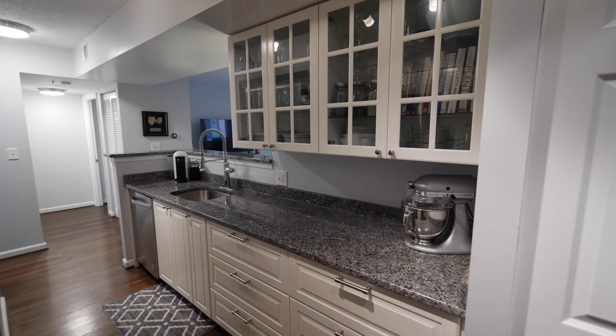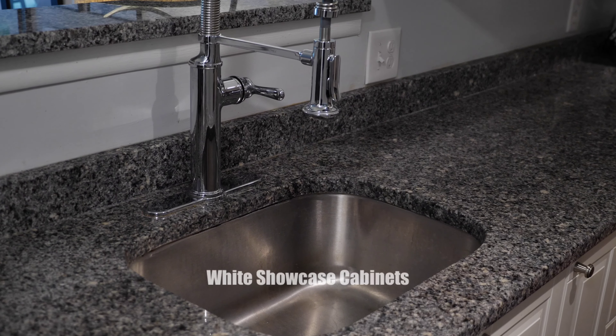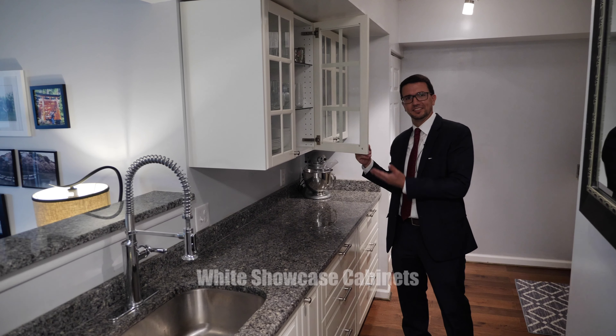The kitchen was remodeled with new cabinets, granite counters, and Whirlpool stainless appliances.